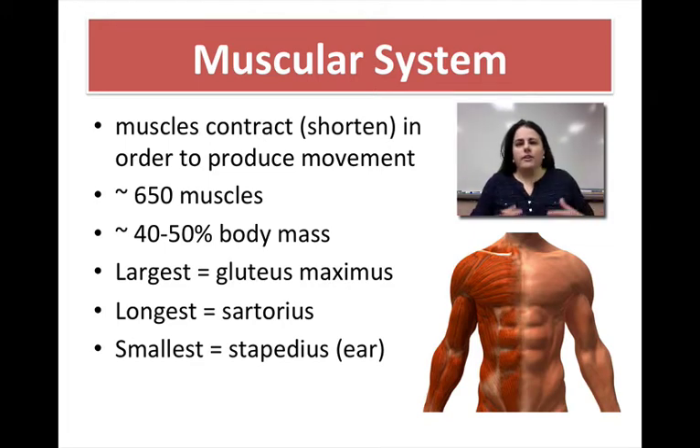That's because muscles are very dense with protein, and protein is heavy. Your largest muscle is your gluteus maximus, or your butt muscle. Your longest muscle is your sartorius — both of those you need to know for your muscle ID. The smallest muscle, which you don't need to know but is good to know, is actually in your ear. It attaches to the smallest bone in your body, the stapes, so the muscle is called the stapedius.